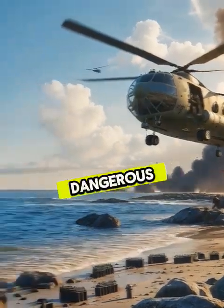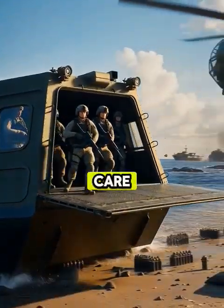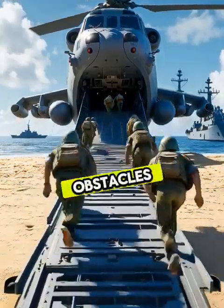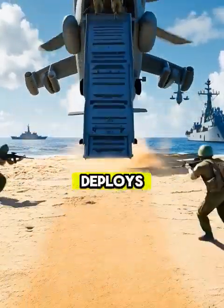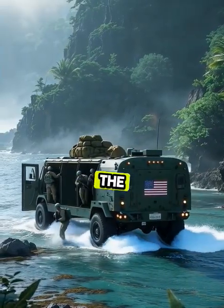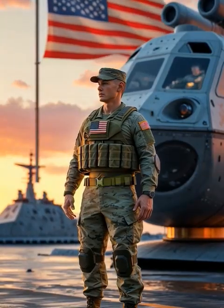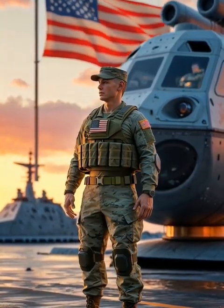When a beach is too dangerous for traditional ships, the LCAC doesn't care. It skims over obstacles, lands on sand, and deploys troops in seconds. It's how the U.S. Navy brings the fight to places others can't even reach. This isn't science fiction — this is American military engineering at its finest.